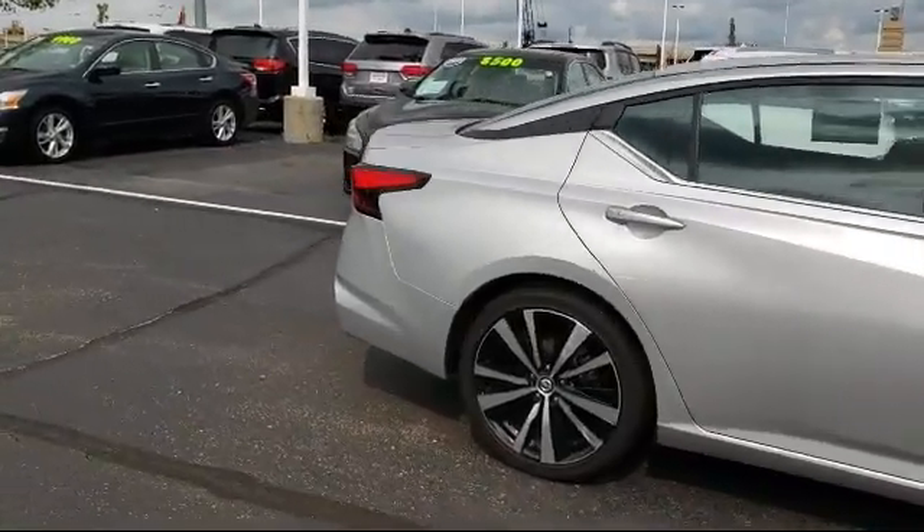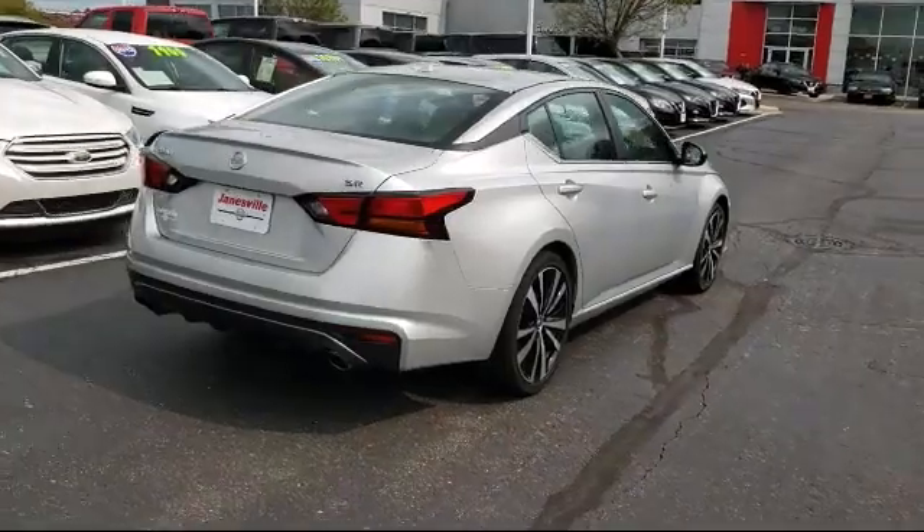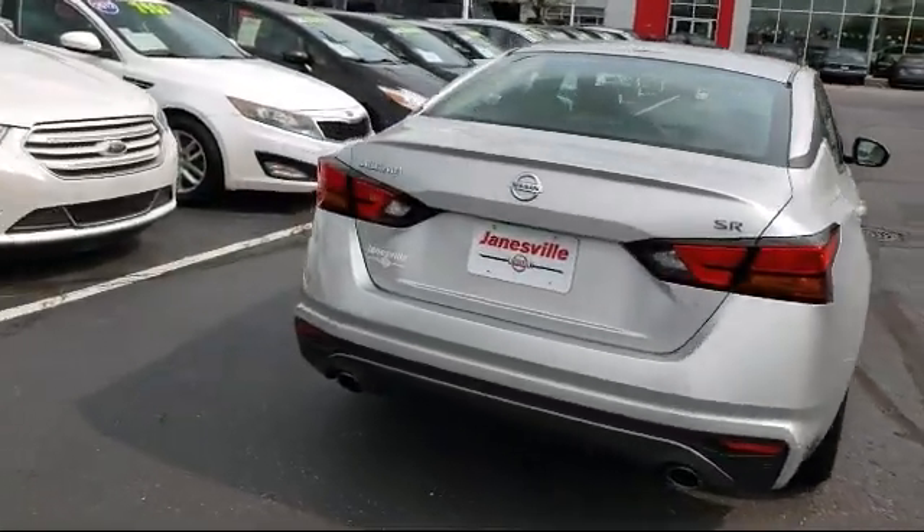It also features keyless entry, stability control, power outside mirrors, and a blind spot monitor, and has less than 40,000 miles on the odometer.